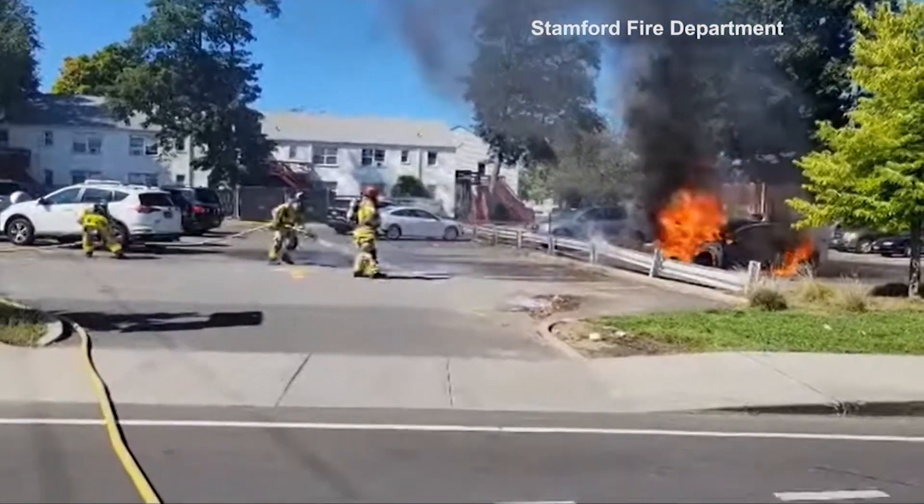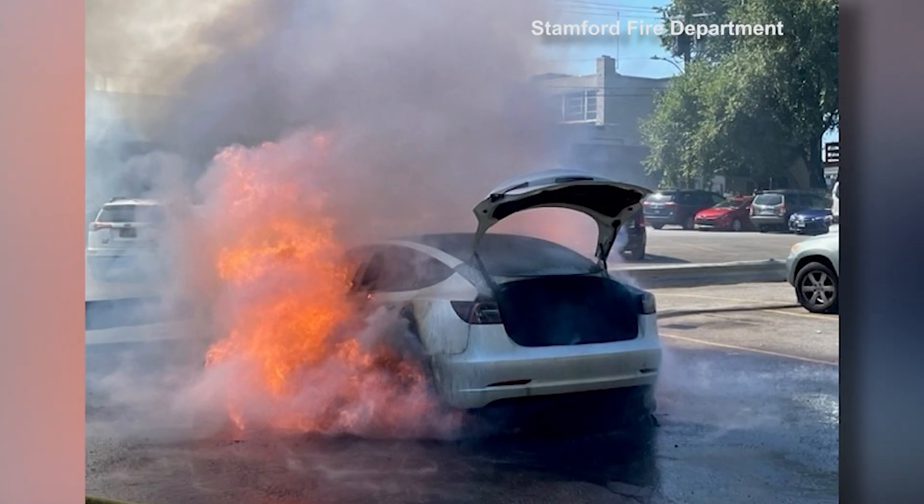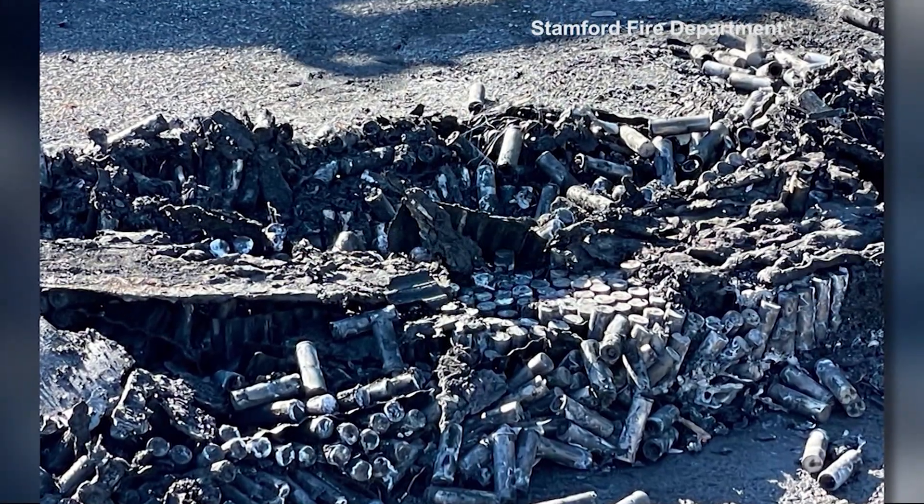I could tell immediately that the battery and the electrical system on the Tesla was what was involved and what was burning. Deputy Chief Eric Lorenz says electric car fires burn hotter than traditional car fires and offer different problems. When the batteries vent, the fire vents under pressure and it's almost like a welding torch. It has a unique sound to it.